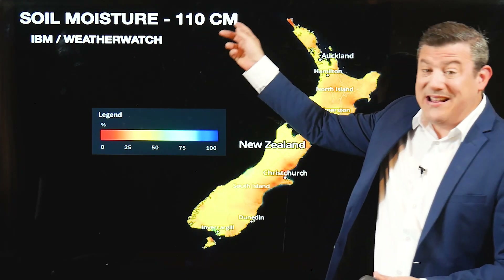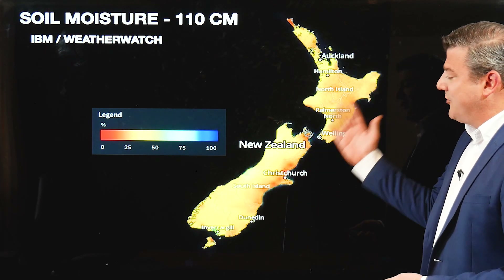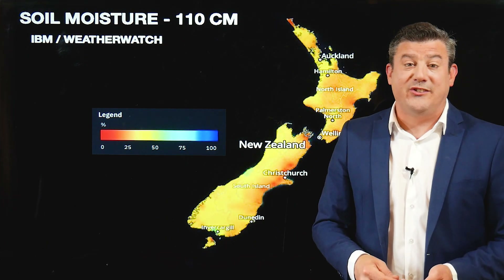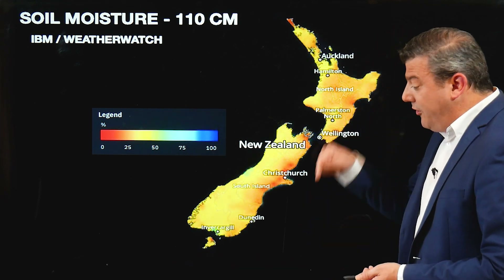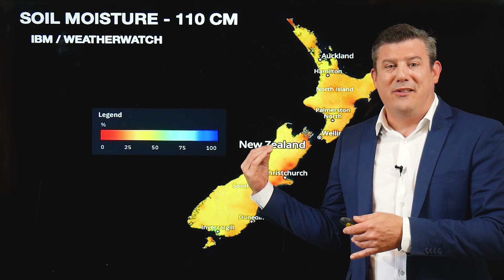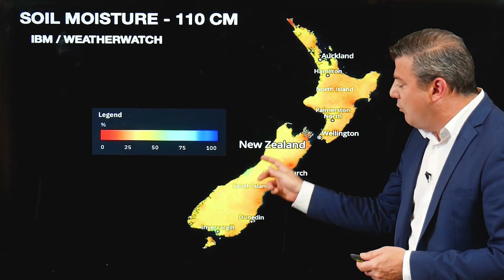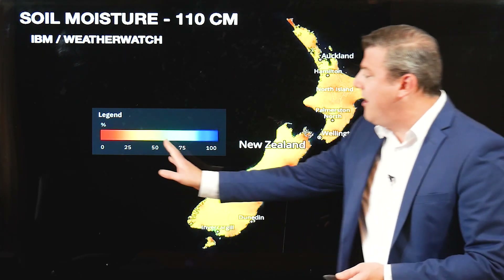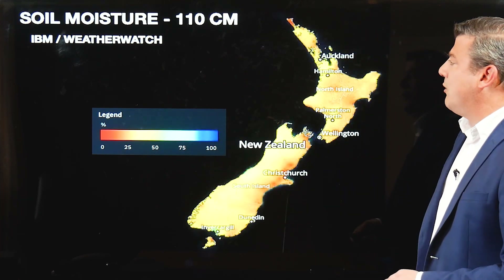Going a metre down — 110 centimetres — and it's still a similar story. This doesn't surprise me much because we've been in a rainfall deficit in many regions, some places for nearly two years, so the further down you go it doesn't necessarily change. Normally by this time of the year a metre down would be wet after a very wet winter. We're seeing some signs of wetness on the west coast and Southland, but most other places are in that yellow zone, around about normal. No one's in the wetter than usual category.